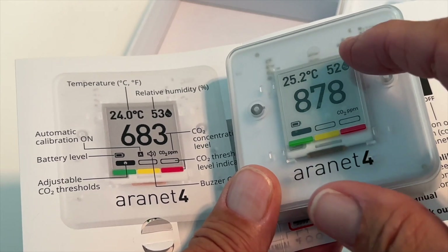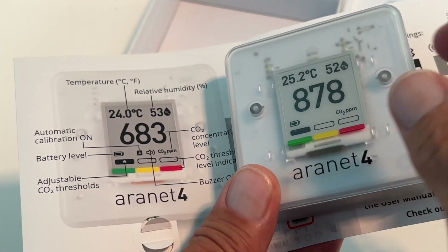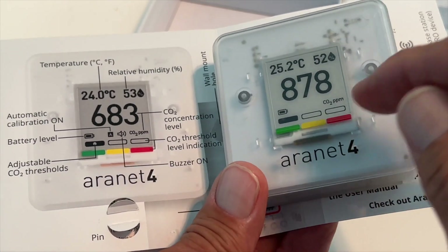Next to it is the humidity, the relative humidity. Underneath that is the CO2 parts per million. So this room's reading 878 parts per million.